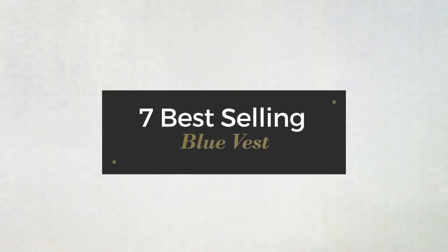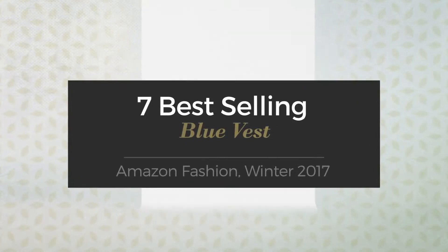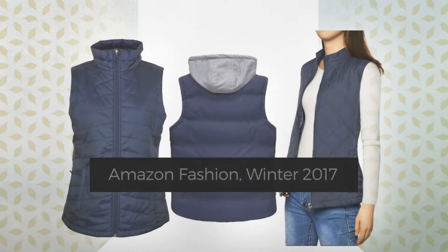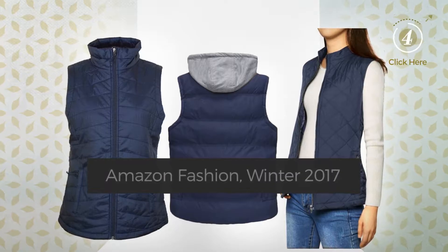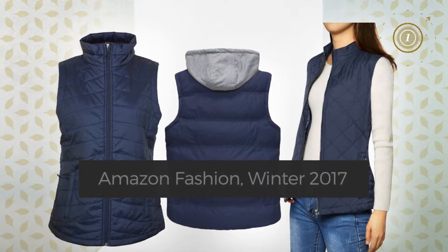7 Best Selling Blue Vest Amazon Fashion Winter 2017. At any time, click the circle and get the details about your favorite vests.